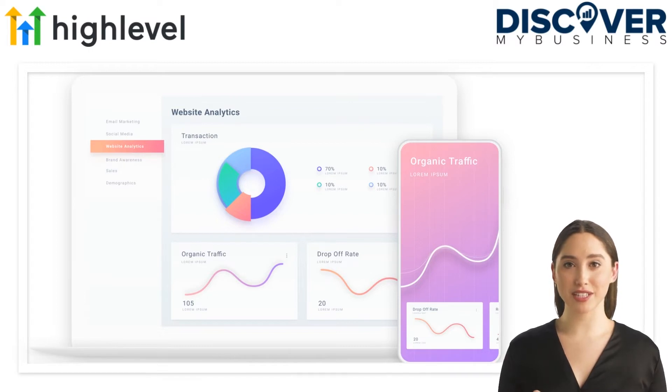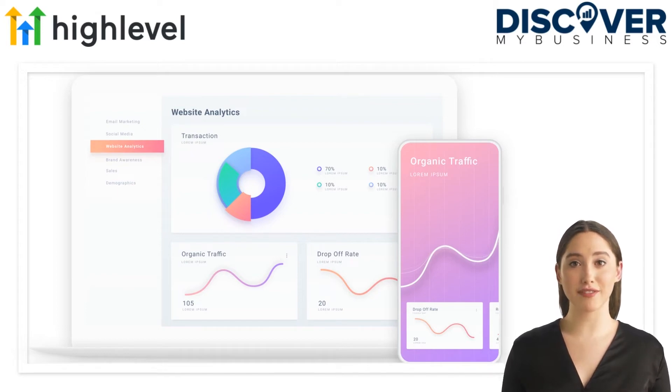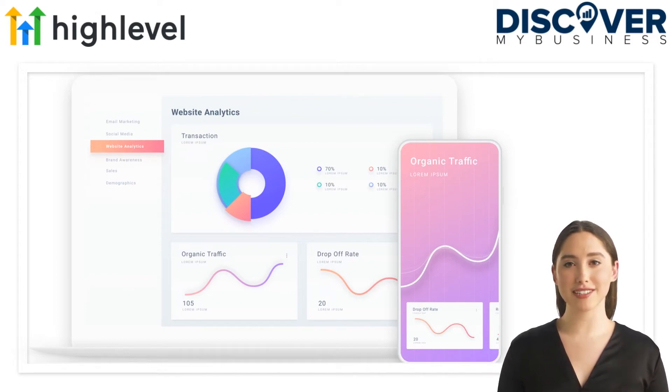GoHighLevel has taken the functionality of the leading software companies and brought it all together. Agencies now have the ability to automate at a whole new level, building forms, surveys, websites, landing pages, membership sites, and full CRM functionality. There is also centralized two-way communication with features like voicemail drops, SMS, and video replies, just to name a few.